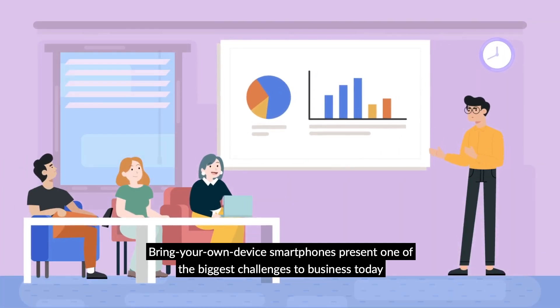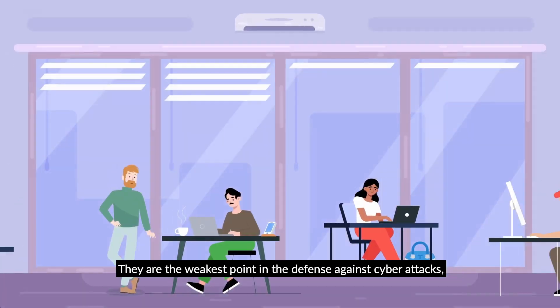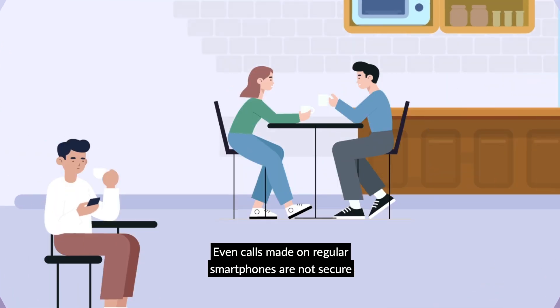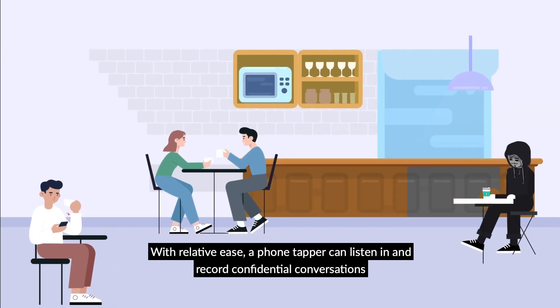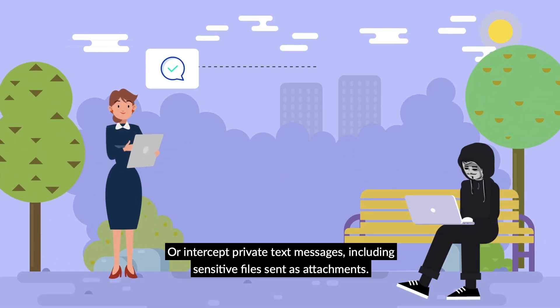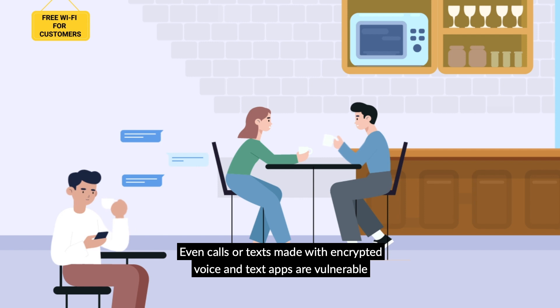Bring Your Own Device: Smartphones present one of the biggest challenges to business today. They are the weakest point in the defense against cyber attacks, exposing the IT network to data theft and crippling ransomware attacks. Even calls made on regular smartphones are not secure. With relative ease, a phone tapper can listen in and record confidential conversations or intercept private text messages, including sensitive files sent as attachments. Even calls or texts made with encrypted voice and text apps are vulnerable.